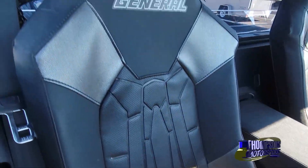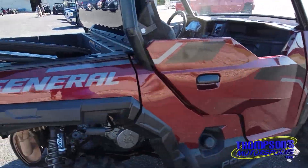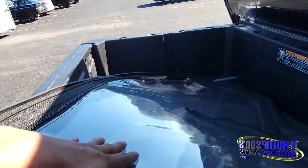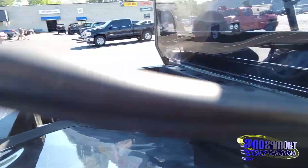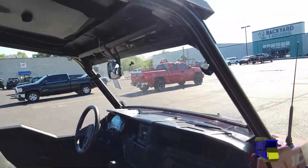Seats looking great — no tears, no damages, everything's phenomenal on this one. This one's also got a zip-up window for your doors — not glass, sorry, it's plastic. It attaches right here and you'll be set to go.